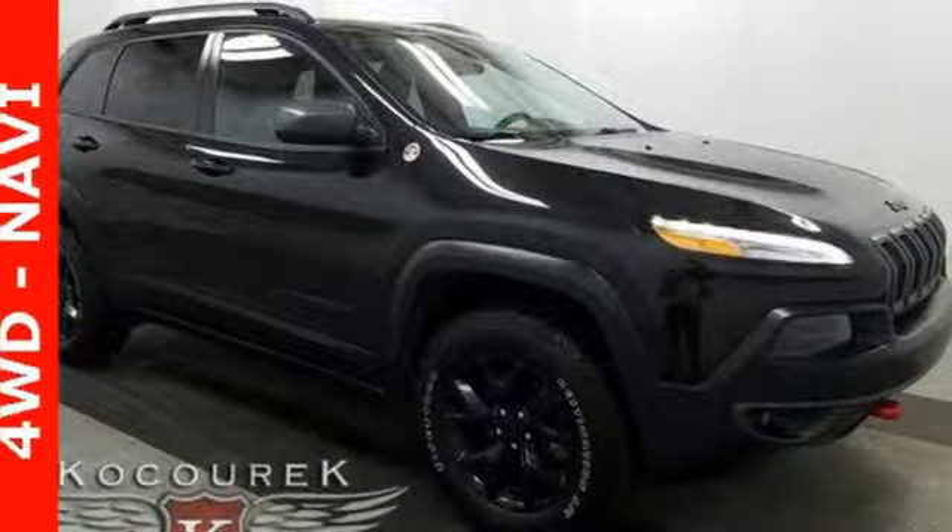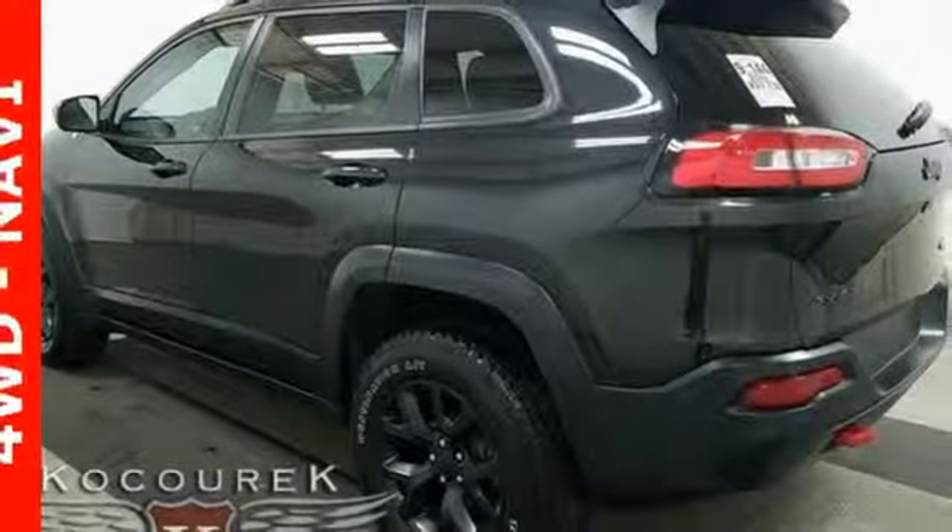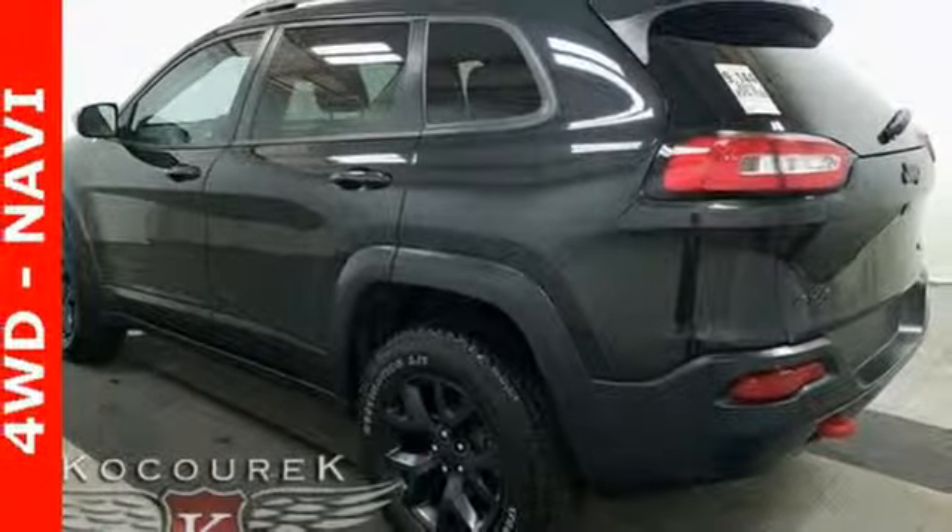Journey anywhere in a Jeep. They say a journey begins with one step — in this case, it begins with a test drive. Start your next adventure today.